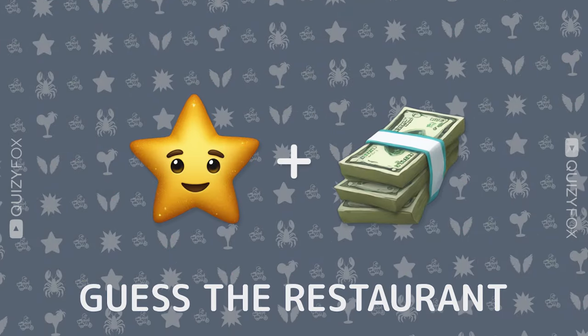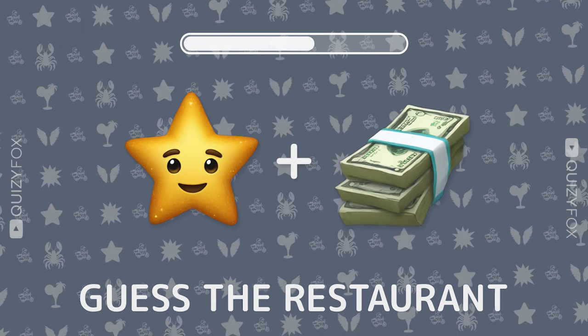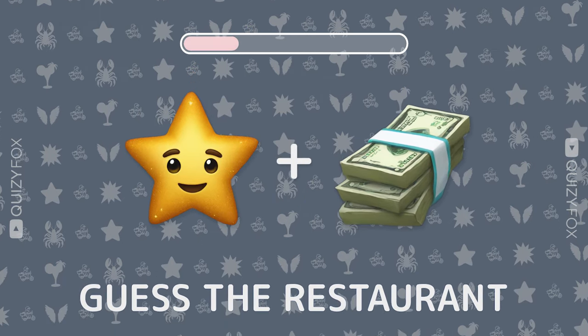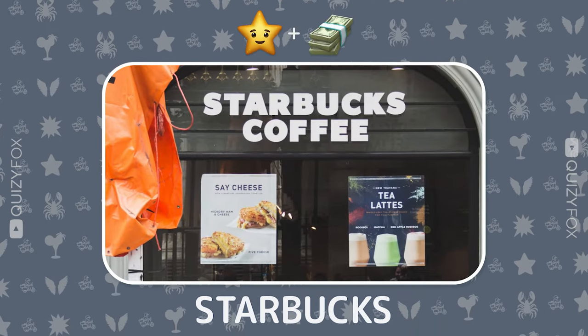Time for another challenge. Two emojis, one mystery eatery. Can you solve it? Starbucks — you're on a roll.